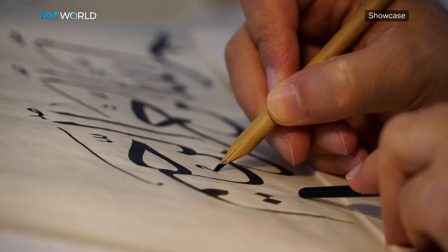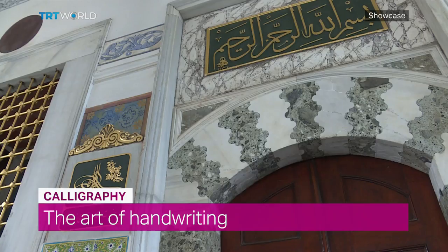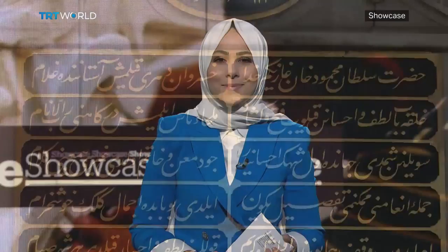Calligraphy is practiced world over in almost all written languages, but the art holds a special place in Islamic culture. For centuries, it has been used to write the verses of the Quran and other religious texts, to adorn the walls of our living rooms, monuments and mosques. And from Ottoman times till now, Istanbul and Turkey have surpassed its peers.